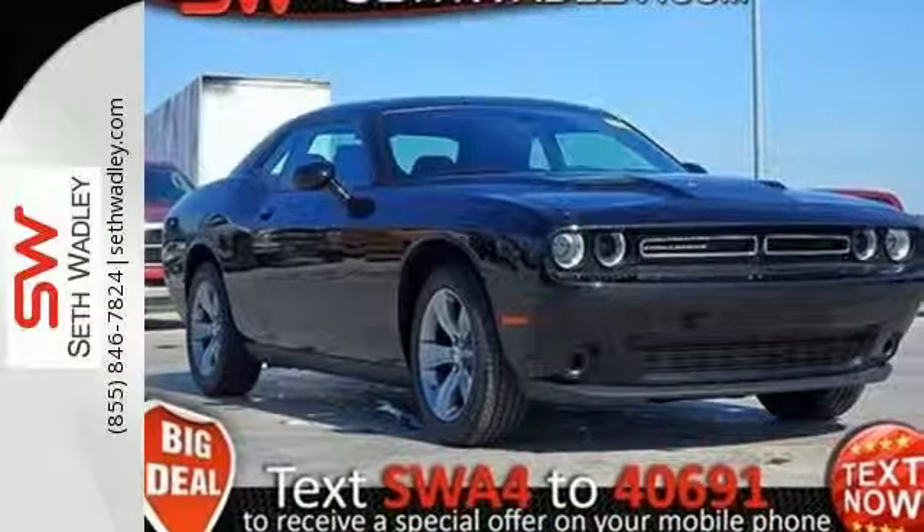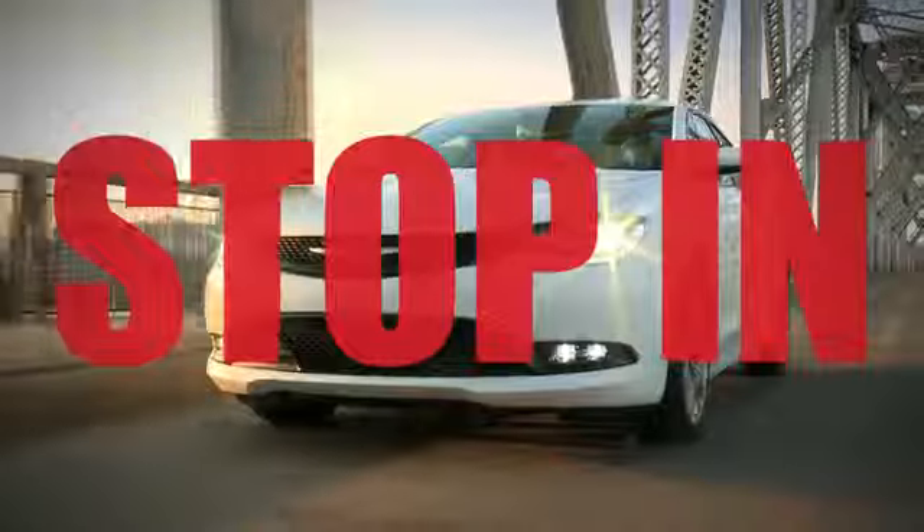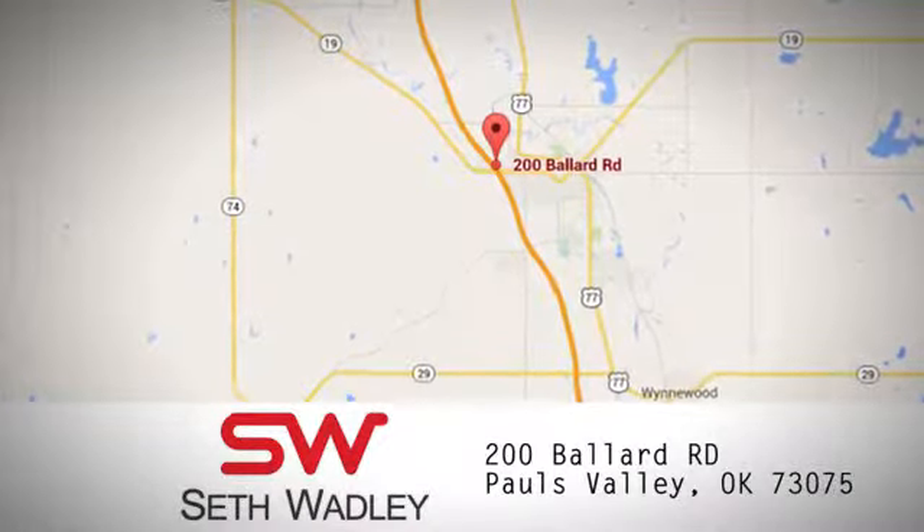Test drive this Dodge today. Call, click, or stop into Seth Wadley today. We're conveniently located at 200 Ballard Road in Pauls Valley, Oklahoma.